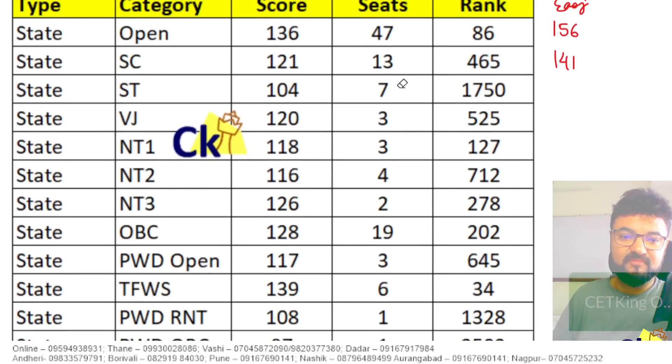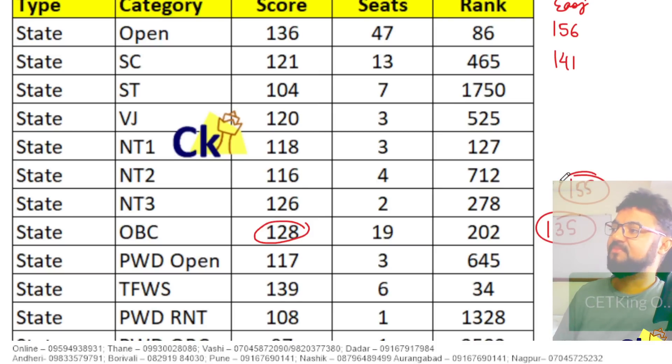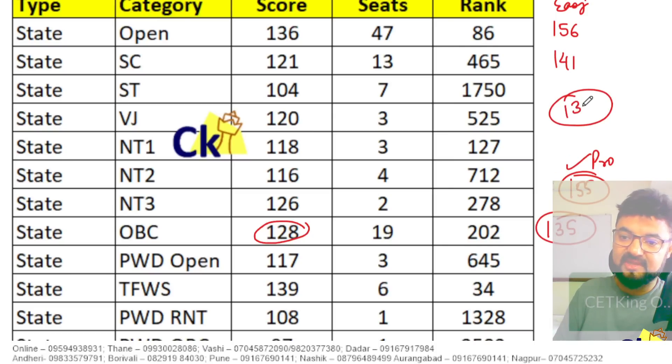Take 5 to 10 numbers above that and keep that as your target. For example, if you are from the OBC category and OBC cutoff is 128, your target should be 135 in Black Mocks. In Pro Mocks, add the bias number, target should be 155. Pro Mocks level is a bit easy. We don't know what this year's CET will be like — CET can be easy like last year, or more complicated like the year before. Black Mocks or Pro Mocks, one of the two will definitely come.